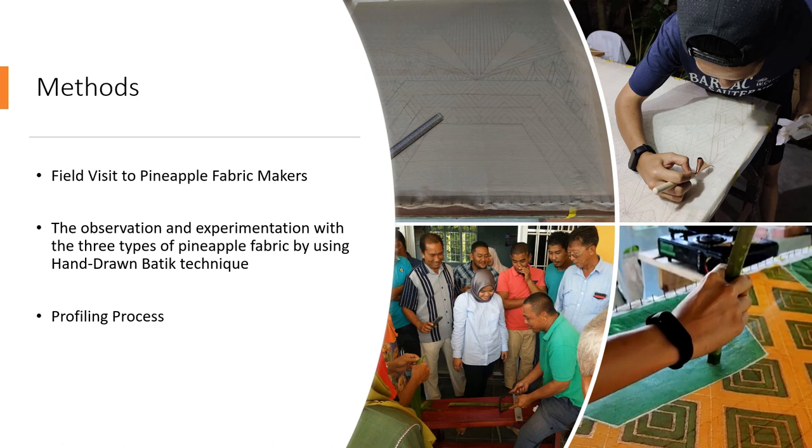The methods used in this research are: first, a field visit to the pineapple fabric maker, Palmyr, located in Johor Bahru. Second, observation and experimentation with the three types of pineapple fabric by using hand-drawn batik technique — as the researcher, I experimented with the three types of pineapple fabric obtained from the Palmyr company. And last, the profiling process, where I conducted digital profiling throughout all the processes in the experimentation.